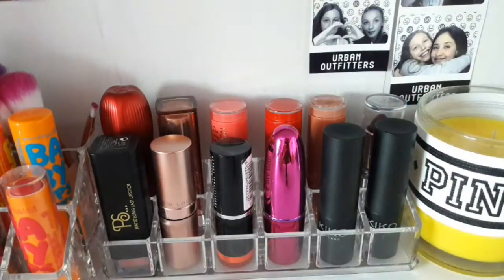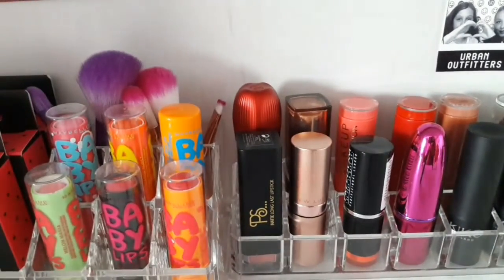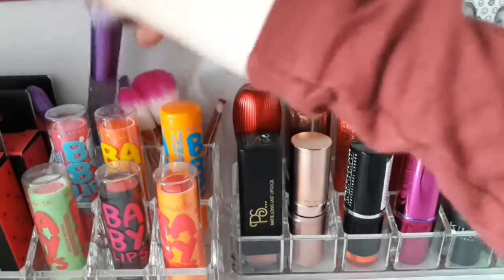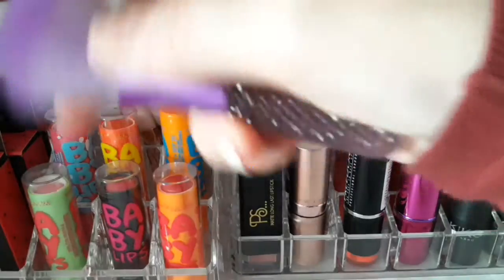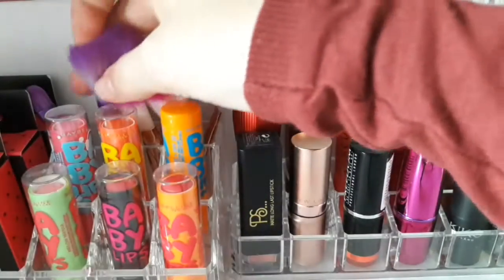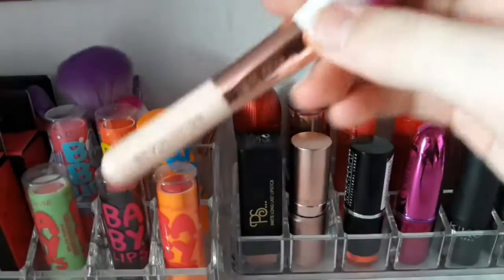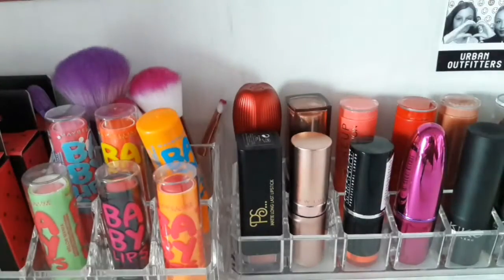Those are my main lipsticks. I also have my six baby lips. And then at the back here I've got little travel-sized brushes — I've got a little set of unicorn-y ones, and then there are these Makeup Revolution miniature ones from the advent calendar last year.